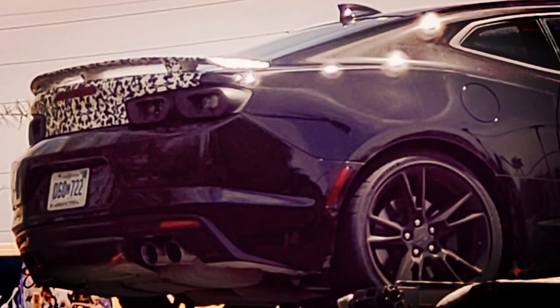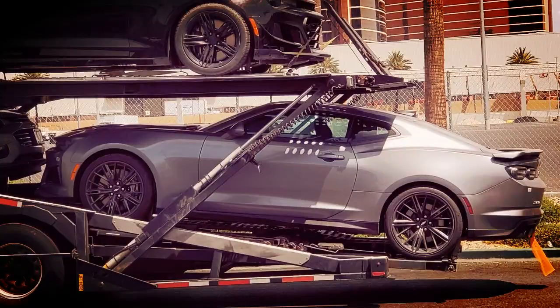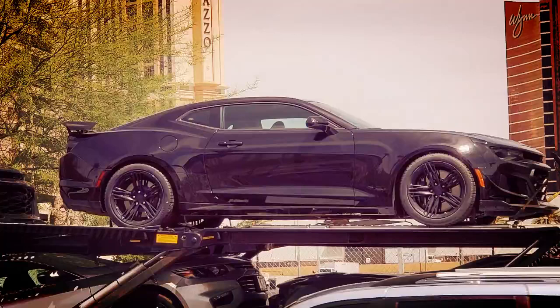The prototypes spotted are wearing new headlights, tail lights, and wheels, but the aggressive styling of the bumpers remains intact.